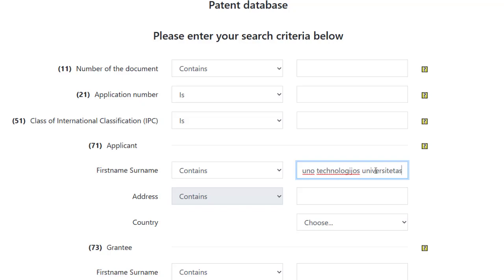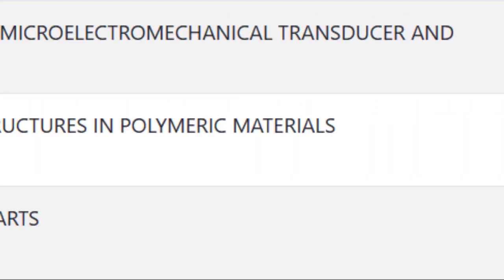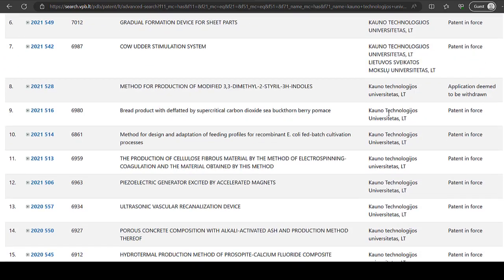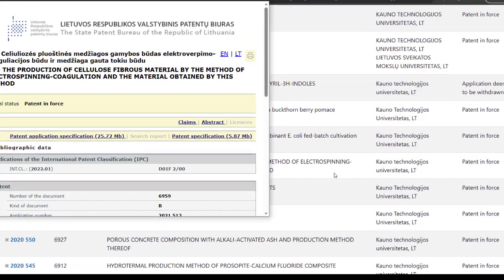For example, by entering the applicant, the proprietor, or the inventor, the words in the title, the date of the publication, and so on. Searching on the criteria you specify will produce search results. The results include application number, patent number, title of the invention, applicant, legal status — which indicates whether the patent is valid or revoked — and more. Click on the patent number to see more information about the patent and to read the patent description.